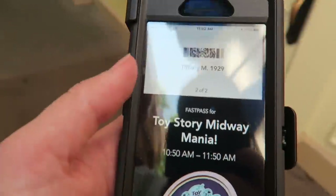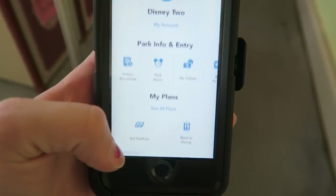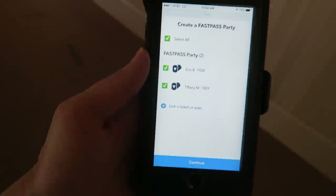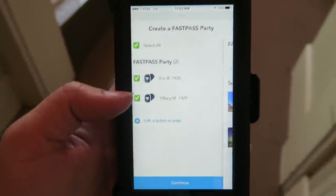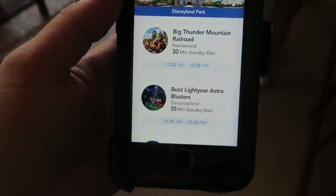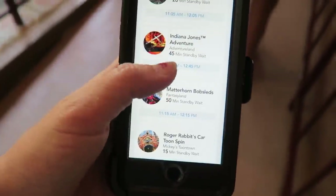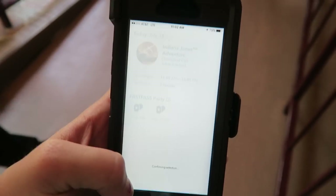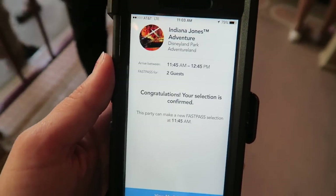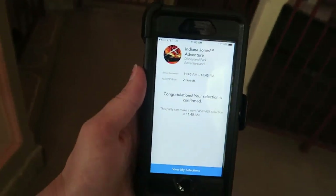Now that we went through the second kiosk, our FastPasses are technically redeemed, so we can book another one immediately. Before we've even boarded the attraction, we can go in the app and book a FastPass for DCA — or since we have a Park Hopper ticket with Max Pass, we can actually book in Disneyland too, which is super rad. So while we're in DCA, before boarding Toy Story Mania, we'll be able to get off, park hop over to Disneyland, and jump straight on Indiana Jones.